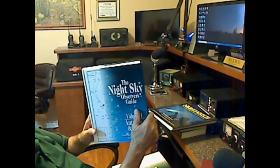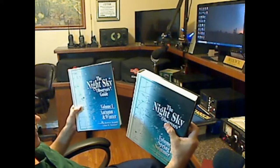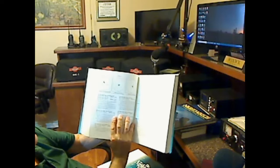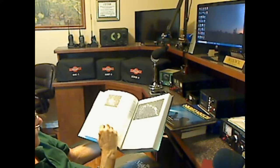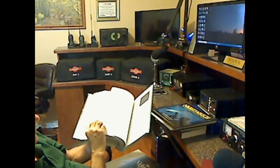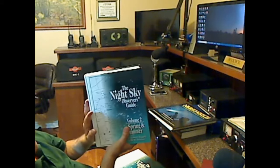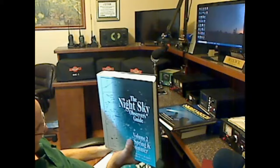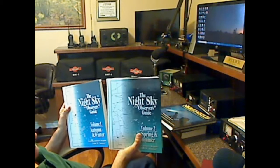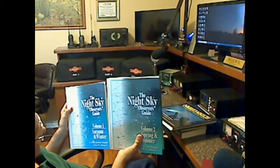If you like big books, then you've got to go out and get the Night Sky Observer's Guide — two volumes: Volume 1 covers Autumn and Winter, Volume 2 covers Spring and Summer. Again, very detailed information about all the objects virtually in the night sky, with photographs, write-ups, and charts to help you find them. Each one of these books is about 500 pages long, so it's very comprehensive — almost an encyclopedia of night sky objects. The Night Sky Observer's Guide, Volume 1 and Volume 2.